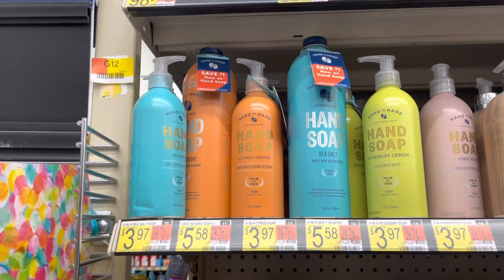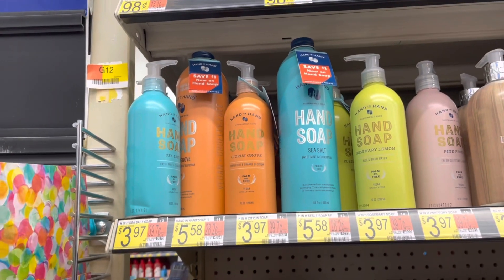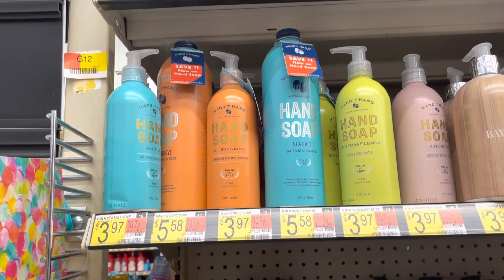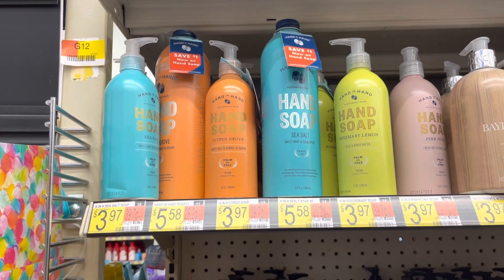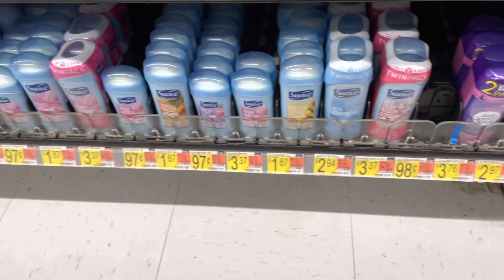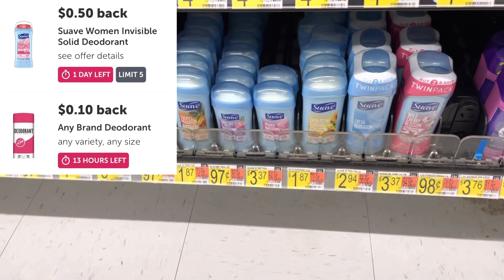If you are in need of some hand soap, the Hand in Hand is $3.97. As you can see, they have a dollar hang tag on them, which makes it down to $2.97, and there is a dollar rebate on Ibotta for them, so it makes it just $1.97. But there's no rebate on Shopkicks like we had before, so I'm gonna pass. I'm gonna pick up one of these Suave deodorants at $1.87.